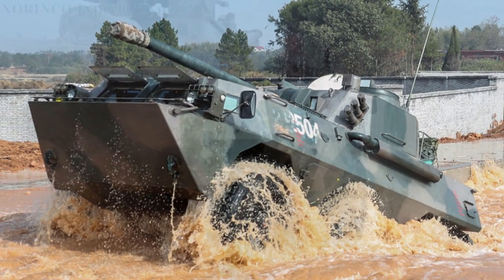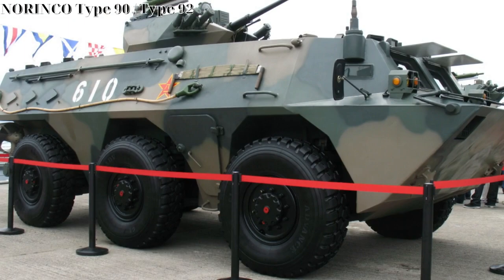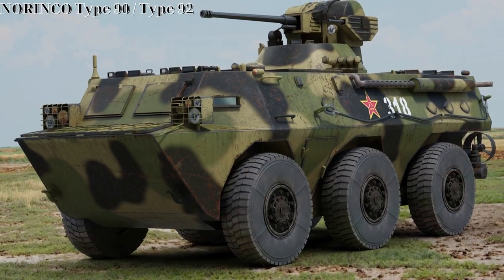The WZ-551 serves in both an Armored Personnel Carrier and Infantry Fighting Vehicle role. It also has a secondary role as a general armored car.